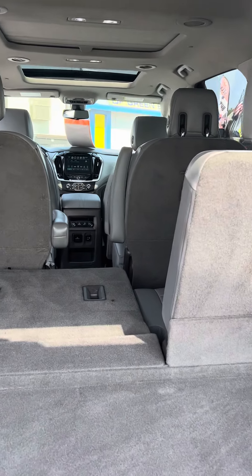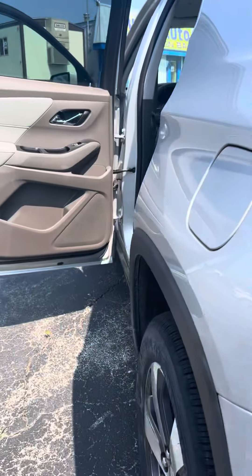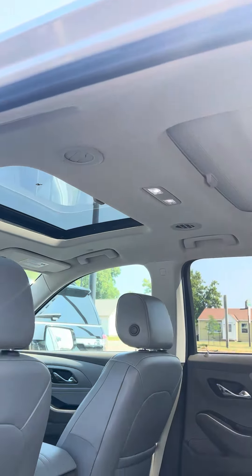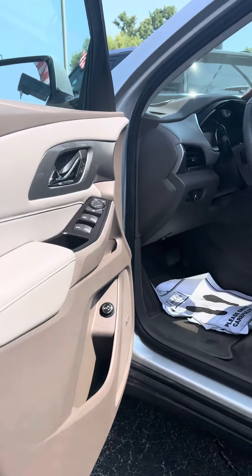Captain's chairs in the second row for easy in and out, with folded out seats of course. Climate control in the rear for your passengers as they get a little older and you trust them with their skills. Dual moonroof. Again, 5,500 miles, folks — this thing is loaded.